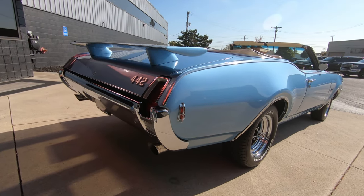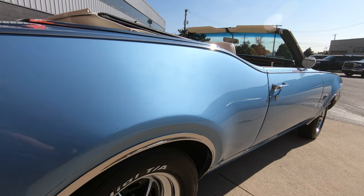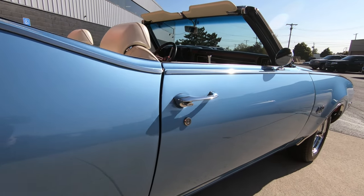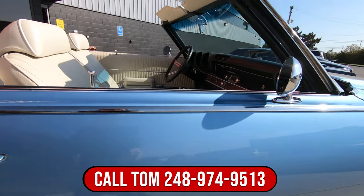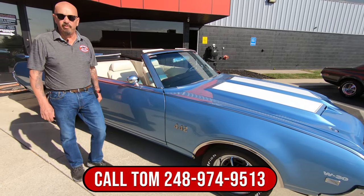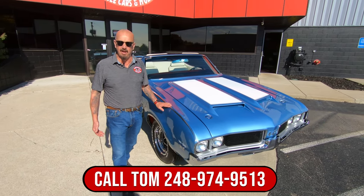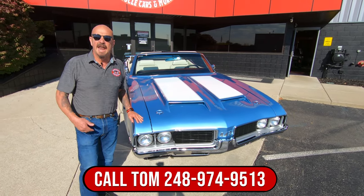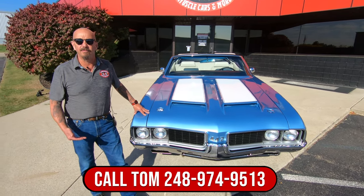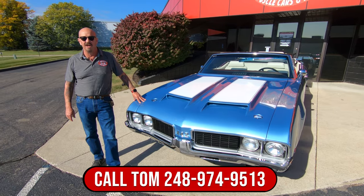As you look down the passenger side, she's nice and straight, looking sweet. You can call Tom anytime at 248-974-9513. He can tell you all about what we've done to the car, what the mechanics found when we inspected it. Now we're going to put it up on the lift after we drive it and show you exactly how beautiful the bottom side is also.